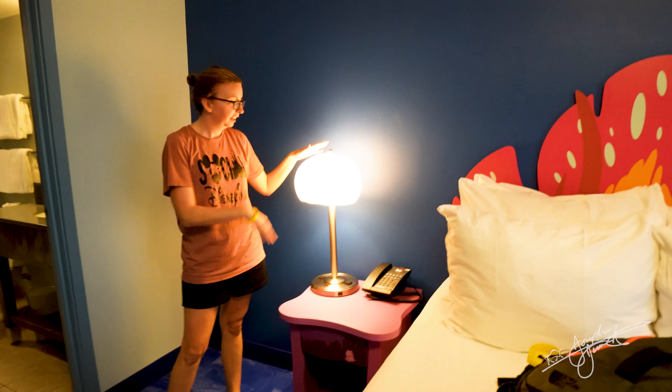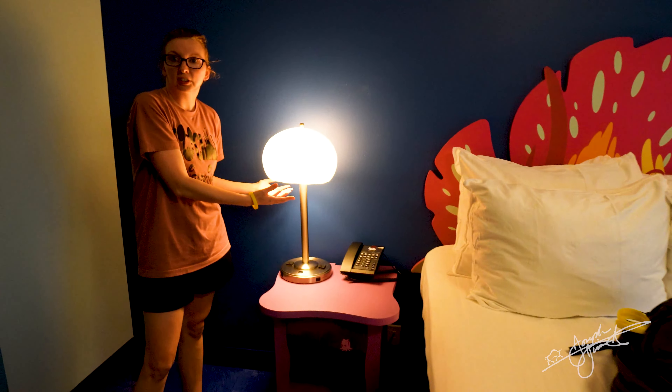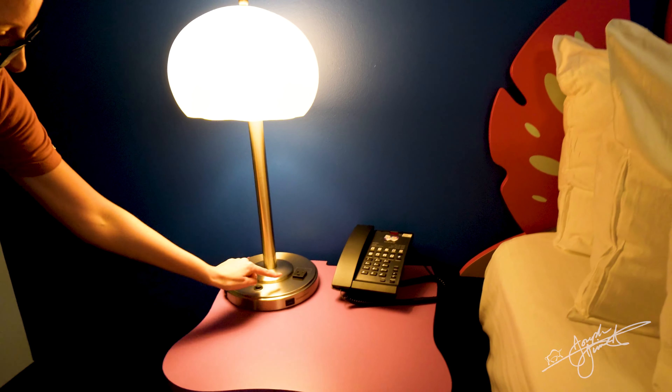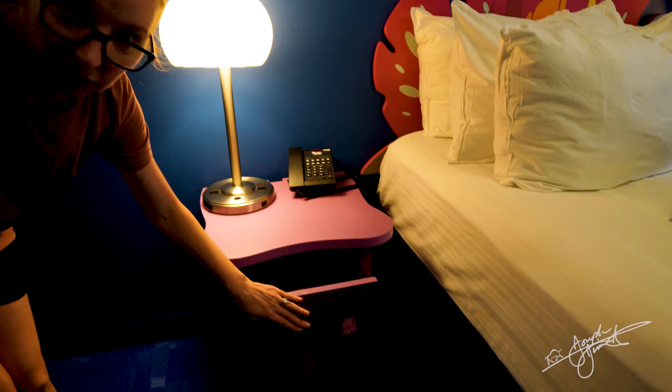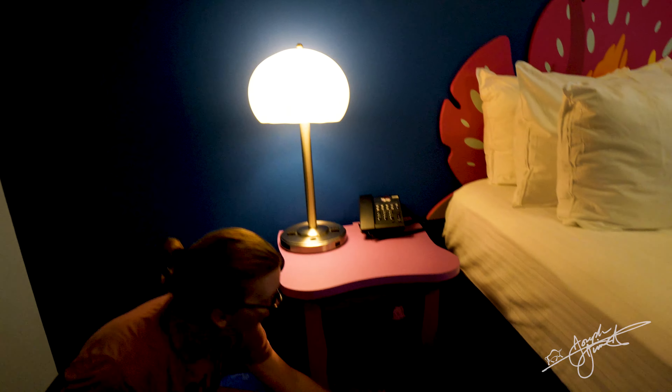Again, great Disney detail — the light fixture looks like a jellyfish. You have your outlets and more storage. There's even a Bible. Love it. Love Disney. More storage underneath here as well.